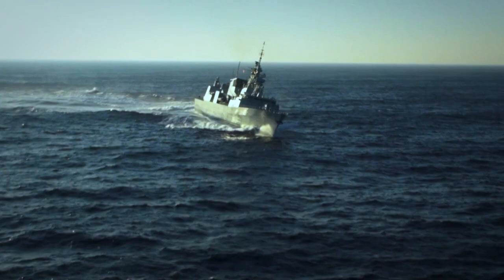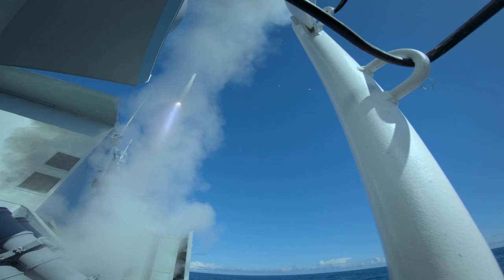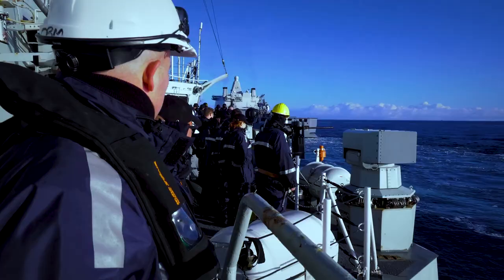The best thing about the job is there is no day that looks the same. Each watch you could be shooting missiles or executing boat transfers — a very dynamic occupation.